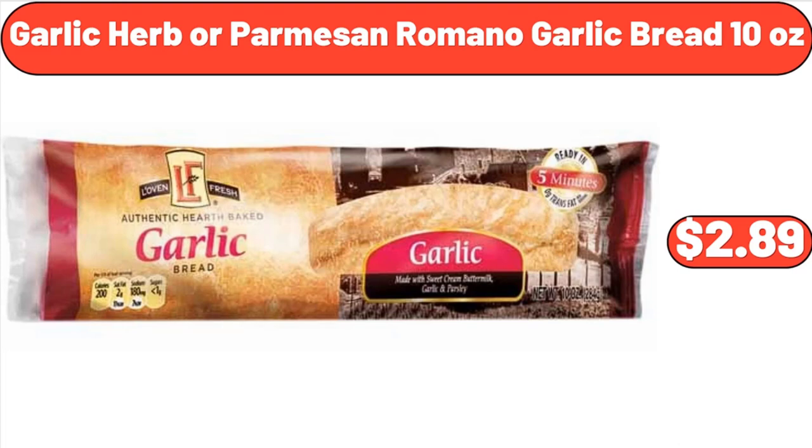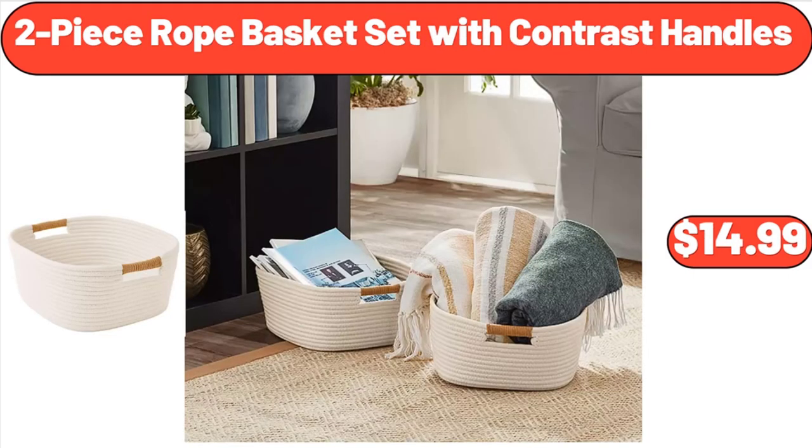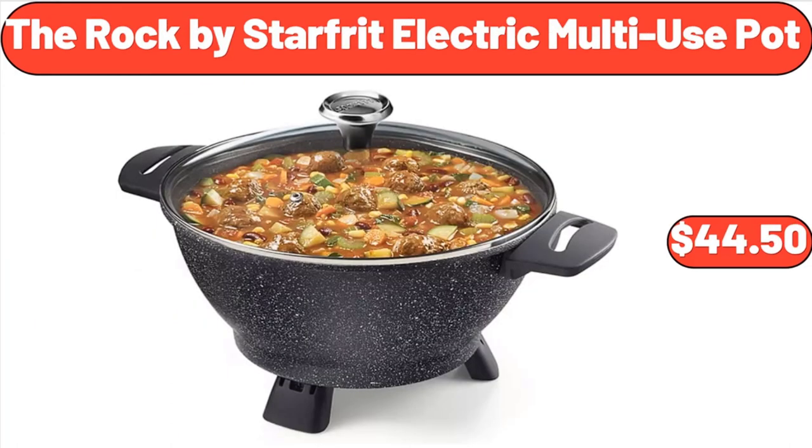Garlic Herb or Parmesan Romano Garlic Bread, 10 ounces, $2.89. Portable Closet Storage Organizer, $35.99. 2-Piece Rope Basket Set with Contrast Handles, $14.99. The Rock by Starfrit Electric Multi-Use Pot, $44.50.